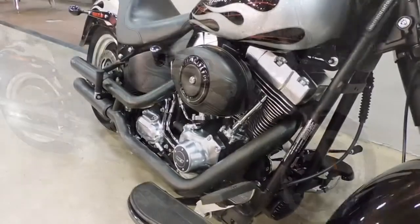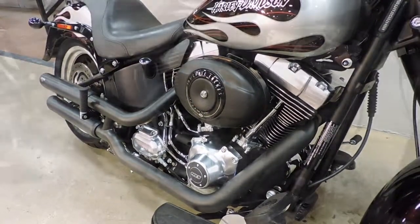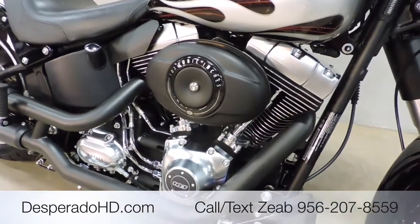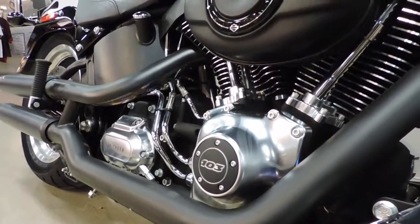It does have the custom paint job — this is a numbered Harley-Davidson custom paint job, number five of only 200 made. This motorcycle also has the Vance and Hines slip-on exhaust.